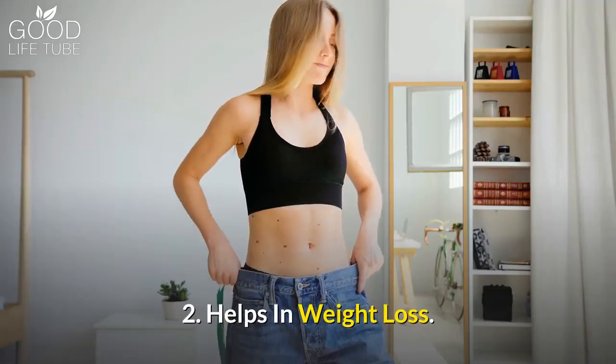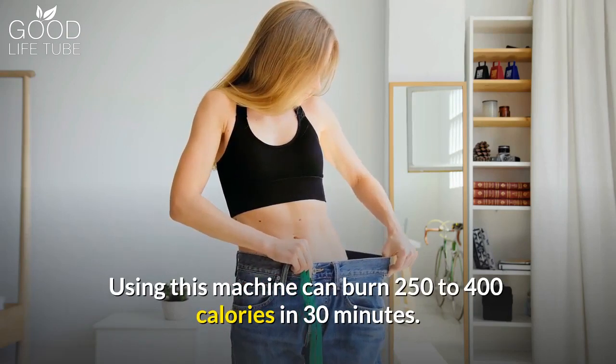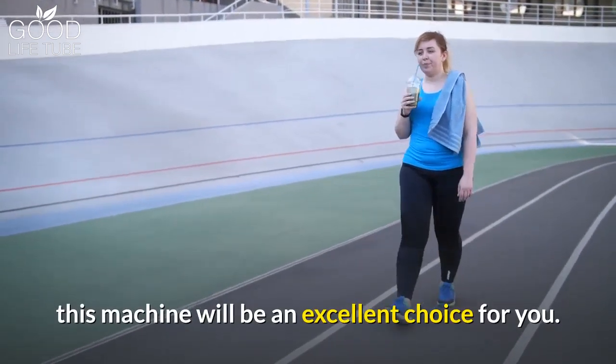Benefit 2: It helps in weight loss. Using this machine can burn 250 to 400 calories in 30 minutes. If you are on a weight loss mission, this machine will be an excellent choice for you.